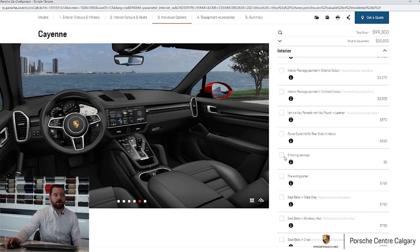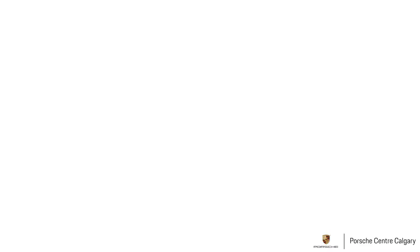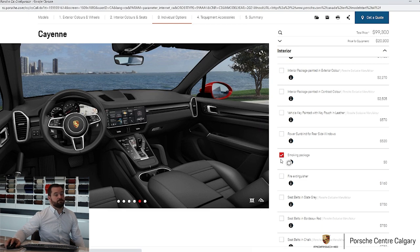Now the smoking package — the most commonly misunderstood option in our lineup. People will often breeze past saying they're not a smoker and don't care, but most people who do option it aren't smokers either. What it actually does is put a lid on an open space in the center console, giving you what is technically an ashtray but most people just use for coins. So if you like that cleaner look, select the smoking package; if you prefer to leave that space open, don't. Zero cost either way. The smoking package will also vary depending on which car you're looking at — it's different in a 911 or Panamera versus a Cayenne or Macan.